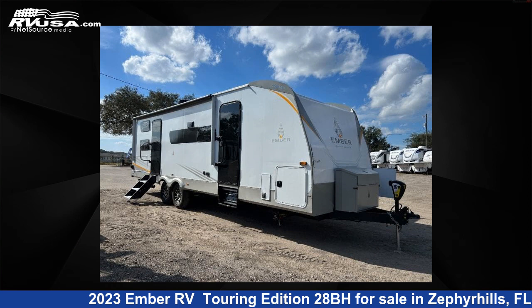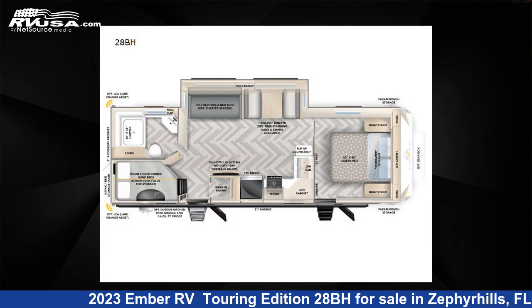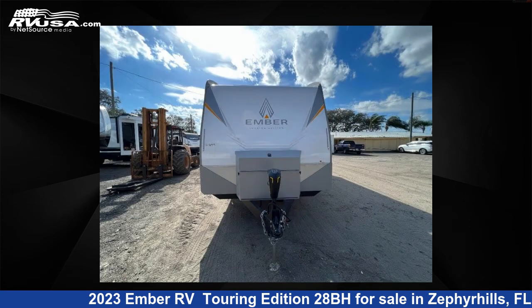This 2023 Ember RV Touring Edition 28BH is a travel trailer RV. It is located in Zephyr Hills, Florida 33540, and is offered for sale by Optimum RV, Zephyr Hills.